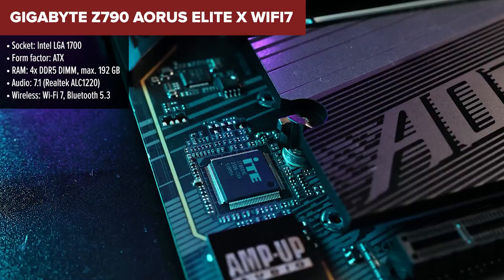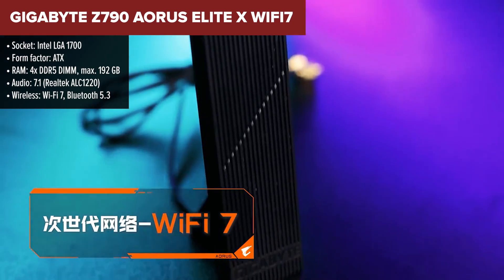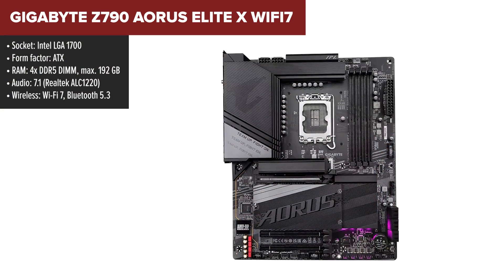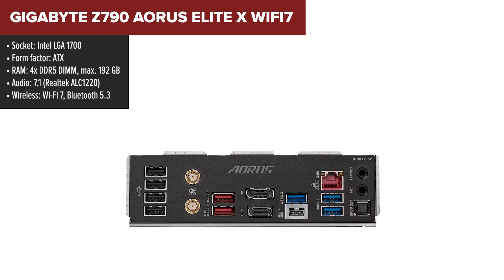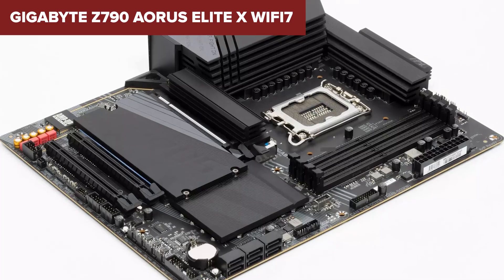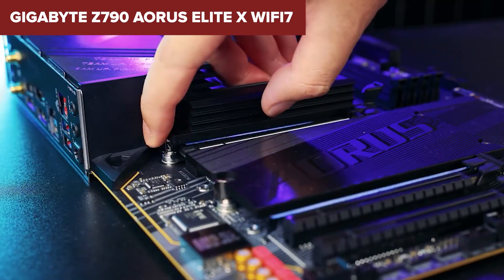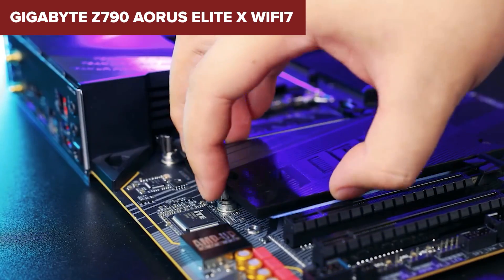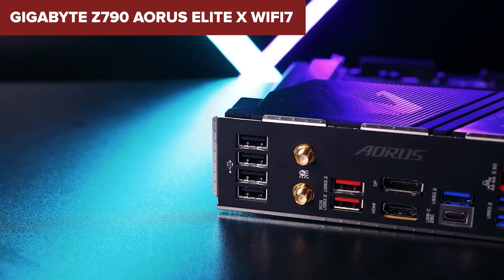The Gigabyte Z790 Aorus Elite X Wi-Fi 7 motherboard is a powerhouse designed for the latest Intel Core processors. At the heart of this board you'll find a robust VRM setup ensuring stable power delivery to your CPU even under heavy loads. It supports dual-channel DDR5 memory for faster and more efficient performance. However, setting up and installing components can be a bit of a hassle due to the physical design of certain elements like M.2 heatsinks — attaching them can be awkward due to their weight and the precision required to align them correctly.